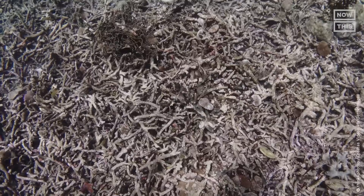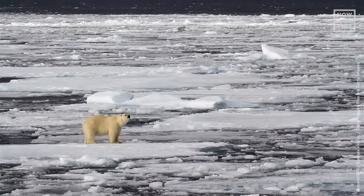I believe that corals, like the poor polar bear in the Arctic, are the first organism showing the stress from climate change.